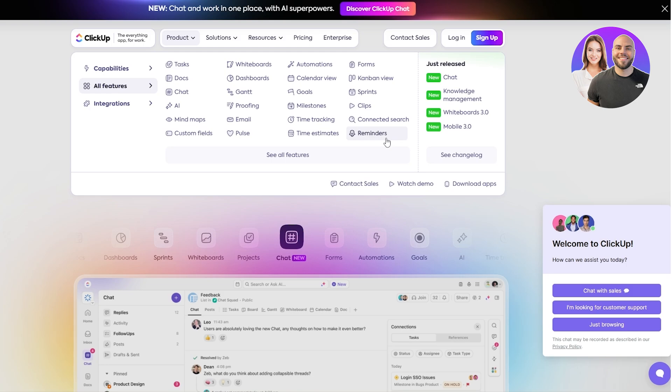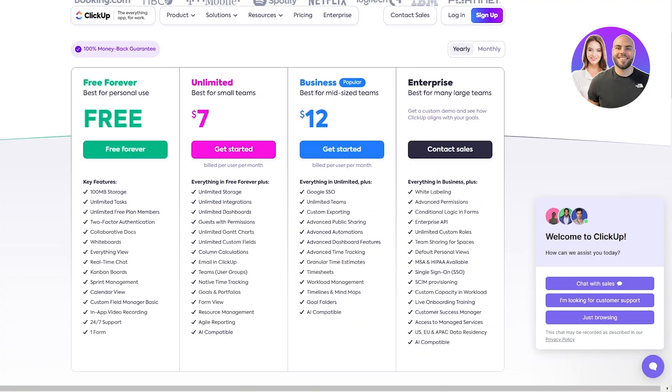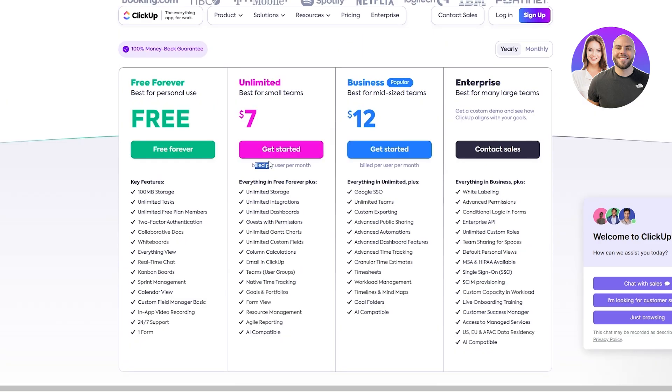Looking at all the features, you can see amazing features like time tracking, custom fields, mind maps, even AI proofing. You've got sprint and kanban views, different views, and of course integrations. Almost all of the applications on this list have integrations within them, and it is absolutely free as well. The ultimate version costs $7, best for small teams, billed per user per month.